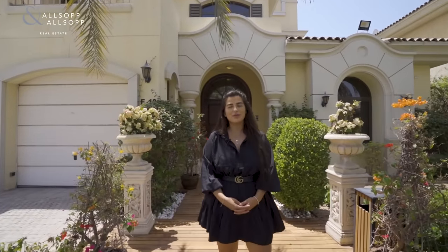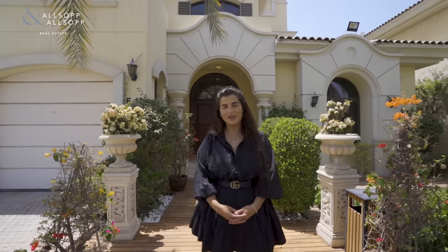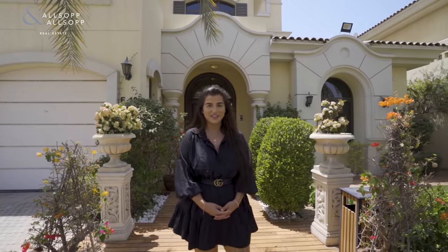Hello, it's Charlie Watson here from Allsop and Allsop Real Estate. Today I'm going to be showing you an exclusive property on the Palm Jumeirah. Come and have a look inside.